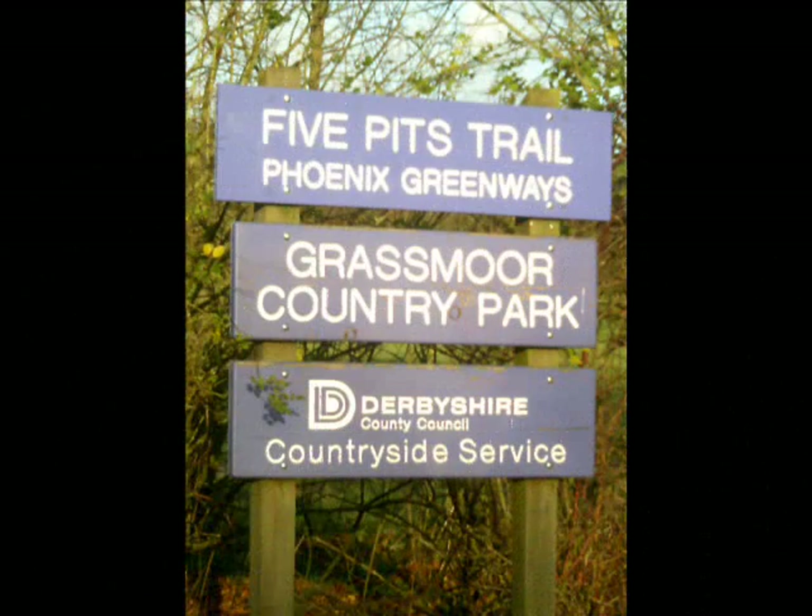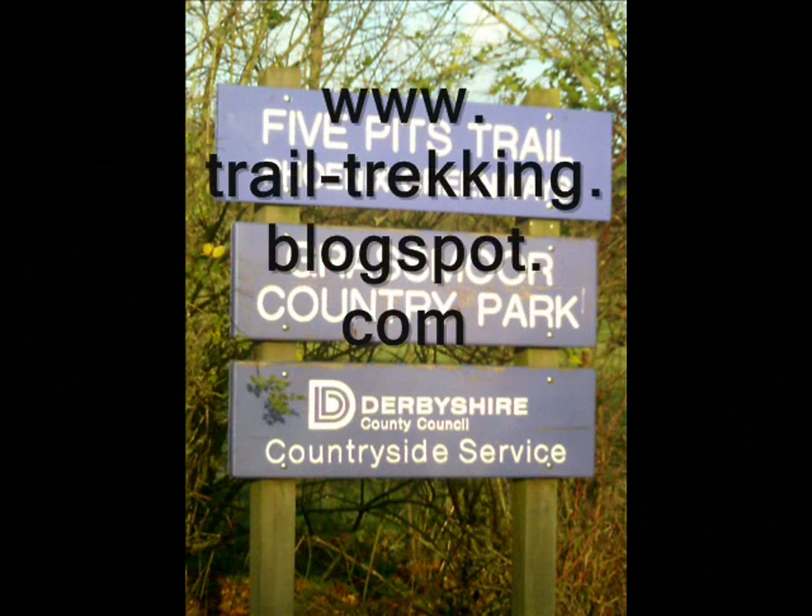We have now come to the end of our historical journey through the Five Pitch Trail. Thank you for travelling with us.